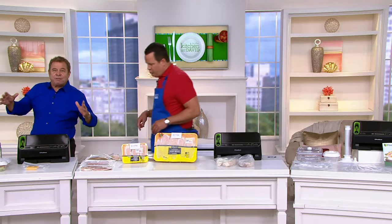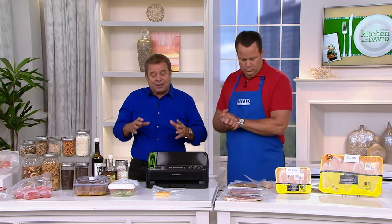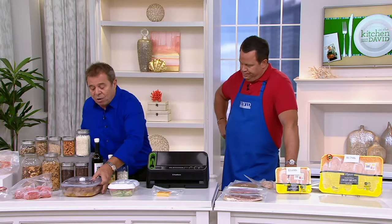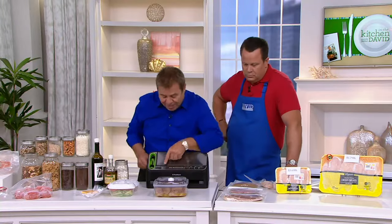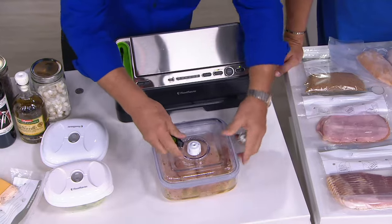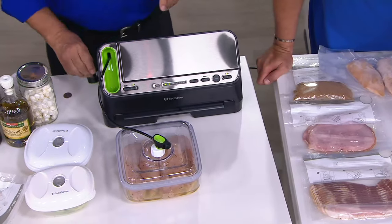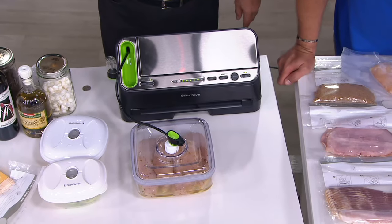With the Food Saver, you're extending the life of food — whether you have a garden or buy at the farmer's market — and you can eat it for the rest of the year because you vacuum-packed it. You also get all the accessories shown, plus features not found on other Food Saver models, like the marinating accessory. The marinator goes right here, and turning on the marinating accessory will give you a full marinade in 12 minutes instead of 12 hours.